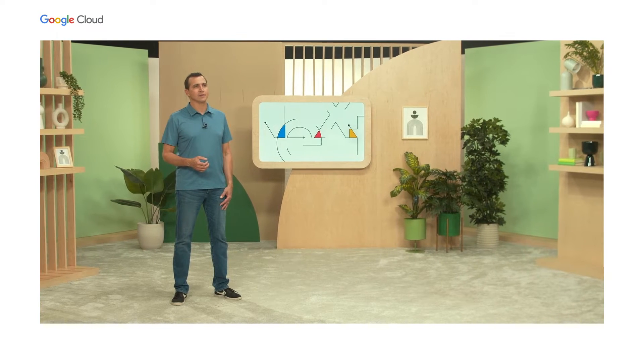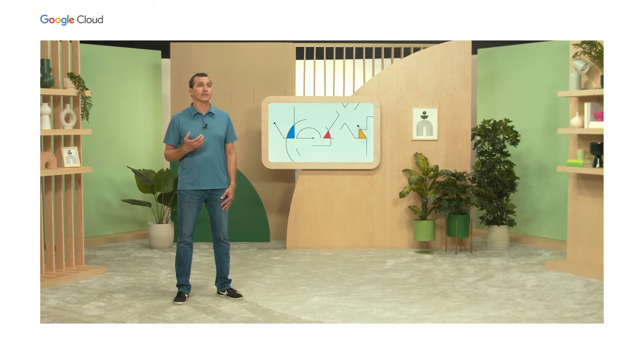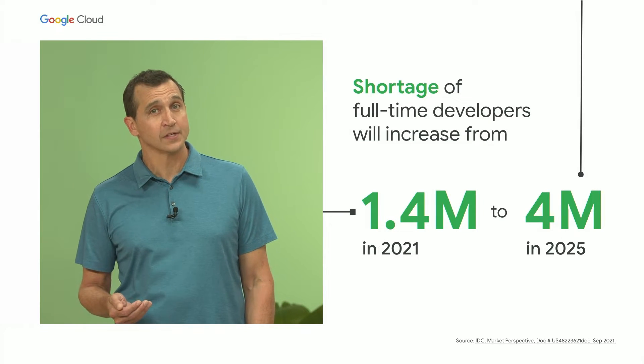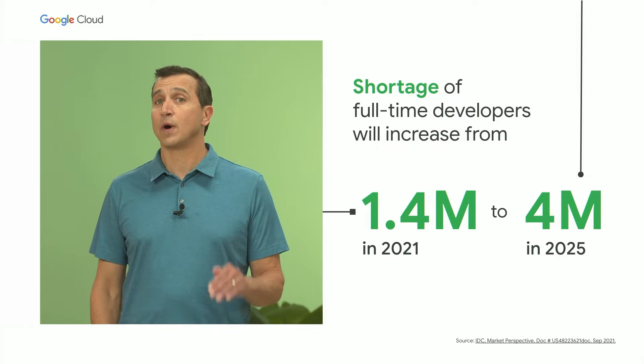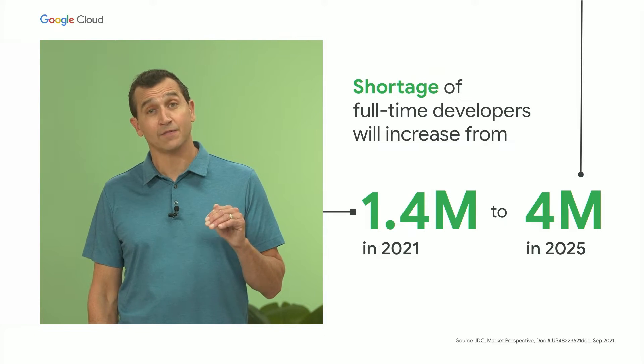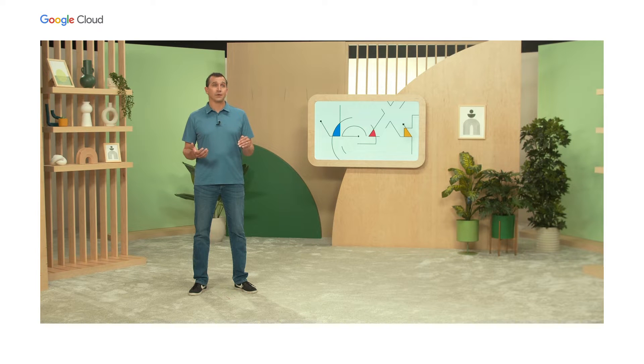In today's session, I'm going to show you how exactly we do this by highlighting how Google Cloud lets you deliver secure applications in an open manner. Driving developer velocity is especially important given there continues to be a global shortage of developers. In fact, the global shortage of full-time developers will increase from today's 1.4 million to over 4 million in 2025.